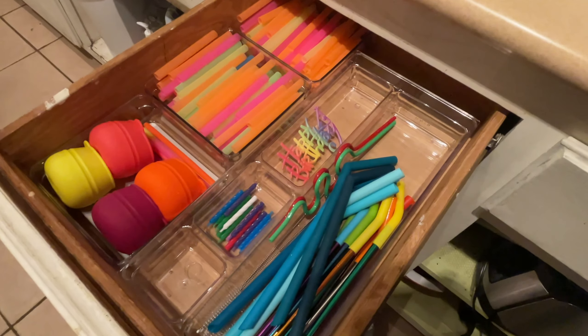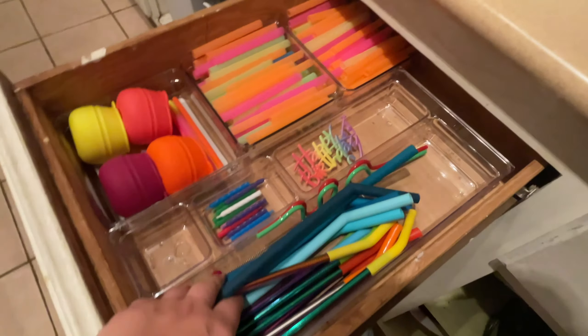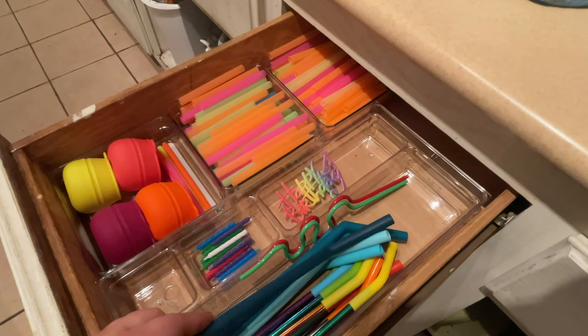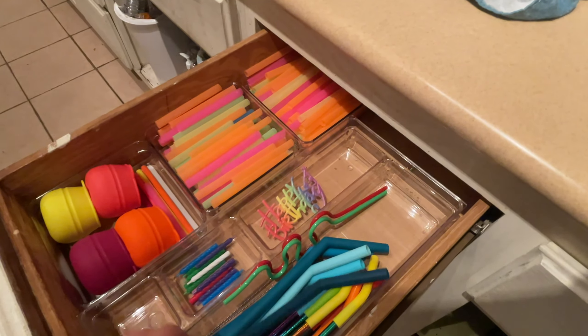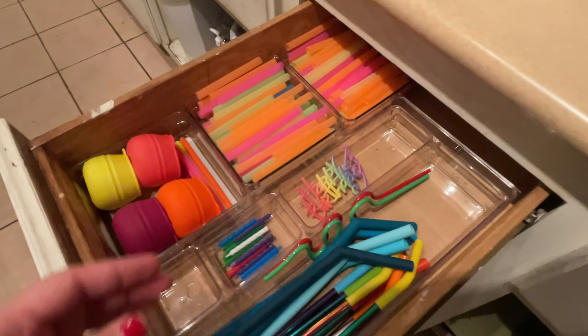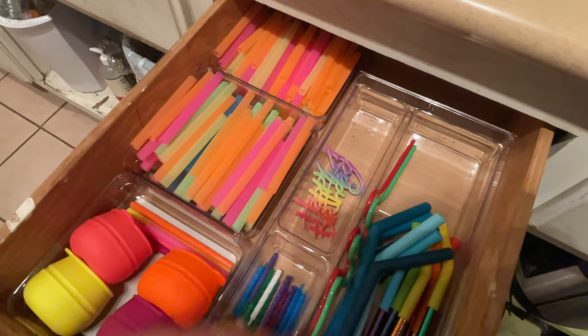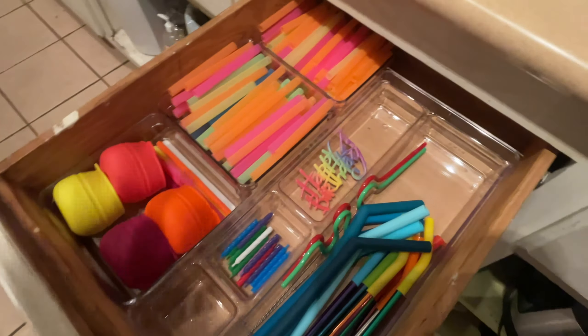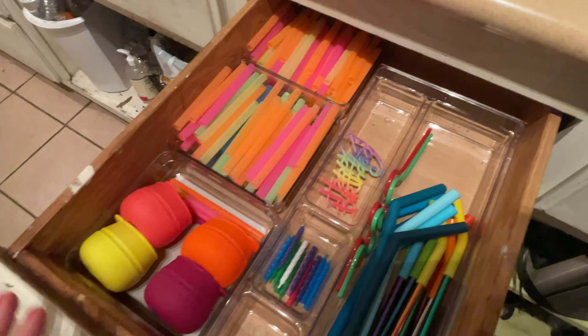We are straw fanatics! I use nothing but reusable straws when I'm in public, as well as when I'm at home. I found these awesome thicker ones at Burlington on accident a couple of months ago, which are great for my smoothies. I went ahead and pre-cut these smoothie straws for the kids because theirs are just easier if they're smaller, since their cups are smaller. This is just our drawer central.